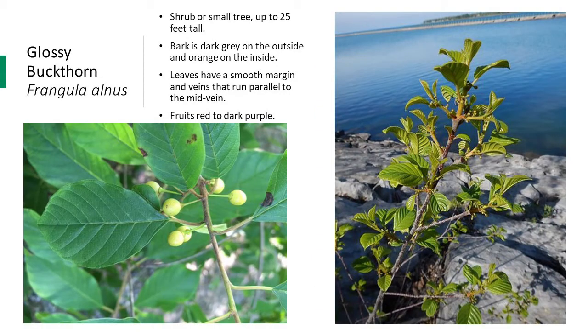Glossy buckthorn is native to Europe, Northern Africa, and Western Asia, and has many similarities to common buckthorn. The leaves are the easiest way to tell these species apart. The leaves of glossy buckthorn have smooth margins and sometimes fine hairs underneath. The veins run parallel to the mid vein, unlike common buckthorn where the veins are curved upward towards the tip of the leaf. Glossy buckthorn also has the characteristic orange inner bark if you scrape the outer bark.